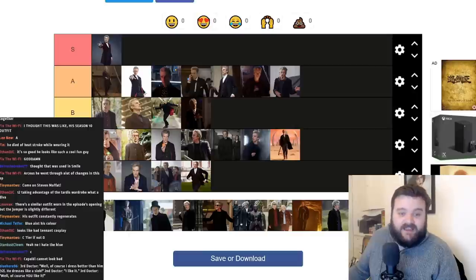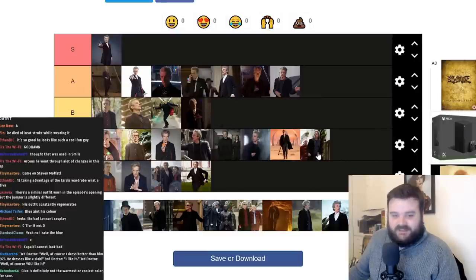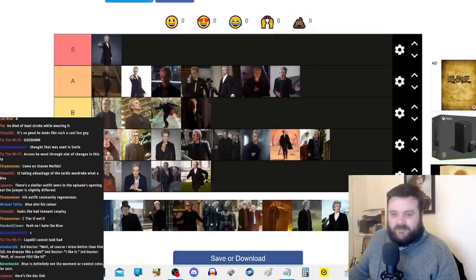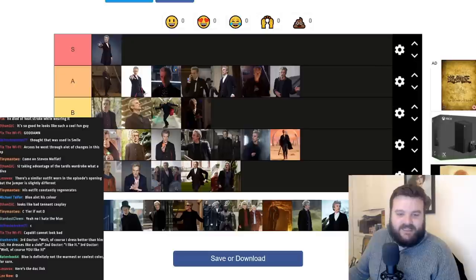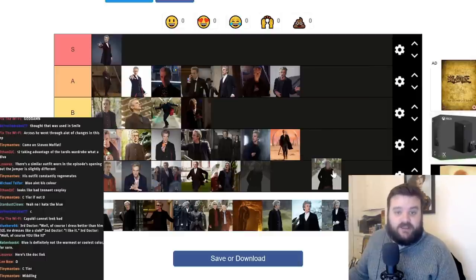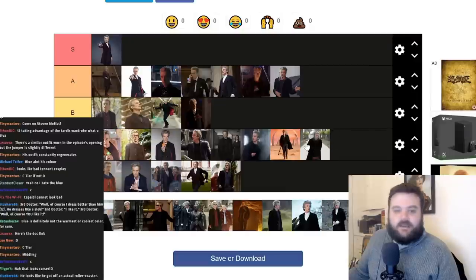This is when he's running around with Nardole — frock coat, hoodie, waistcoat, Doc Martens. I'm putting this in C tier. He doesn't look right in it. For Smile and for the closing scene of The Pilot and the opening scene of Thin Ice — frock coat, hoodie, jumper — this looks a bit midlife crisis. It looks better than the other ones from The Pilot but I've got to put this in C tier. Remember, these are all no bad Peter Capaldi costumes — just varying degrees of good.